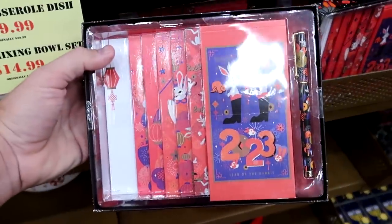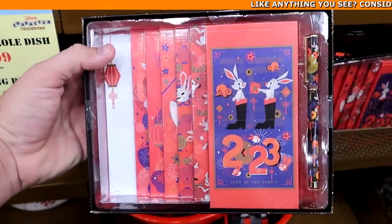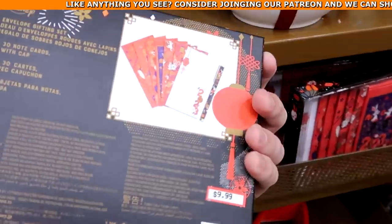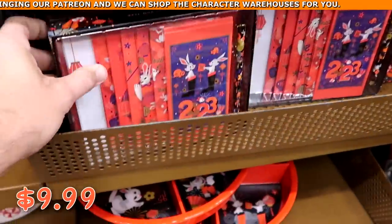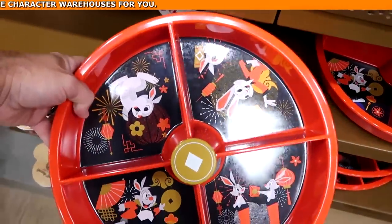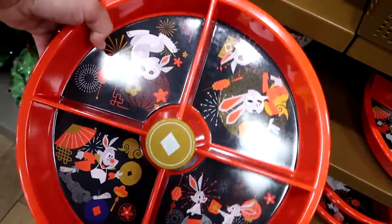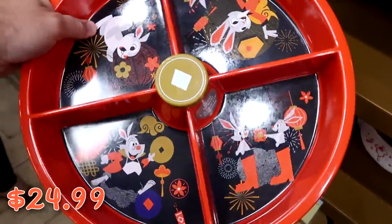They're starting to get a lot of 2023 Year of the Rabbit merchandise. There's a really cool set with an ink pen and envelopes for $9.99 from $30. And check out this Lazy Susan for the Year of the Rabbit — it's very heavy with four sections for chips and dip — for $24.99 from $45.